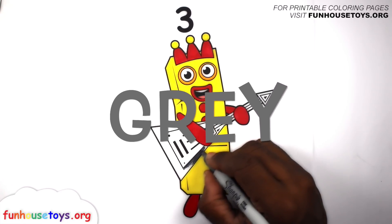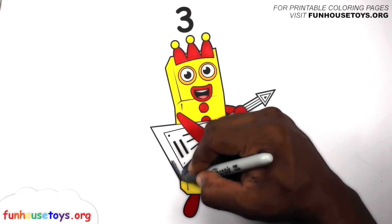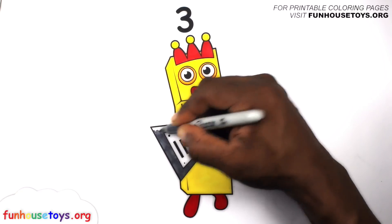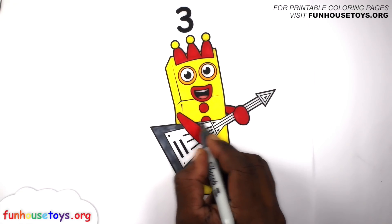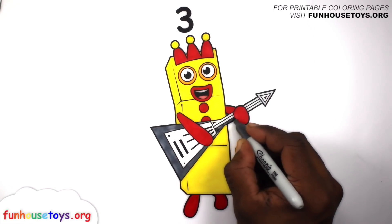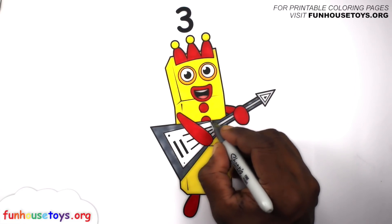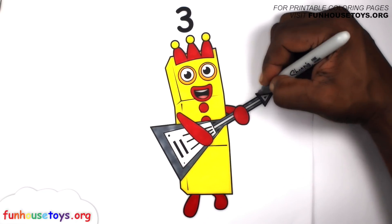Let's color gray. Let's use the color red.